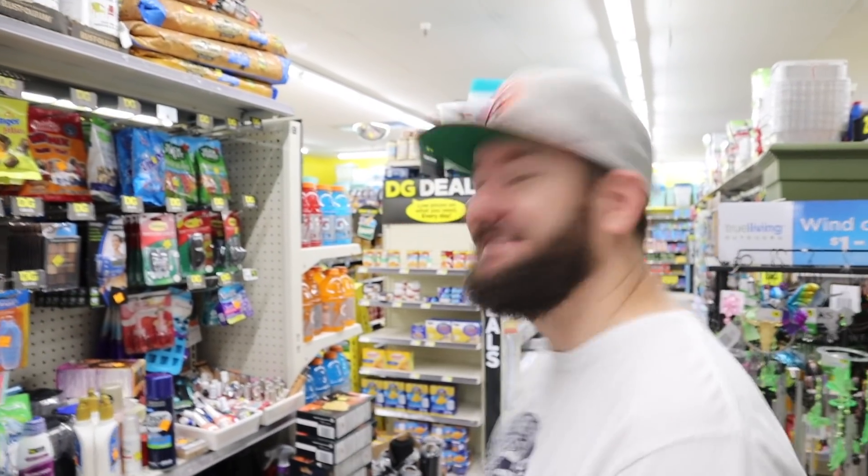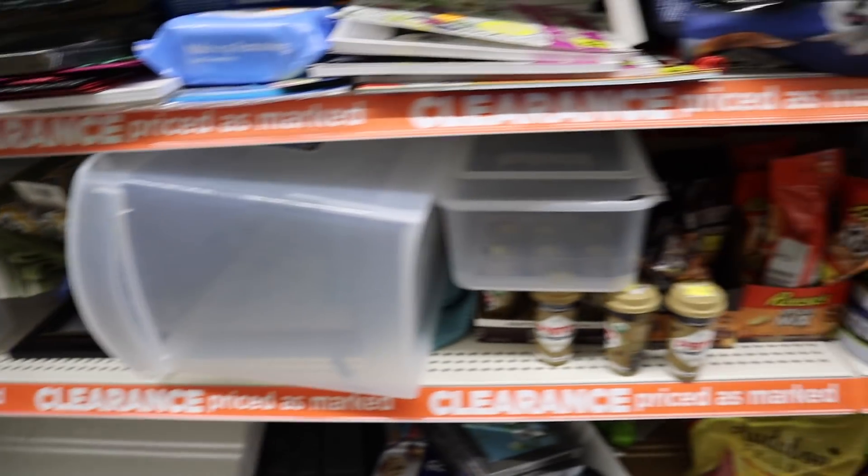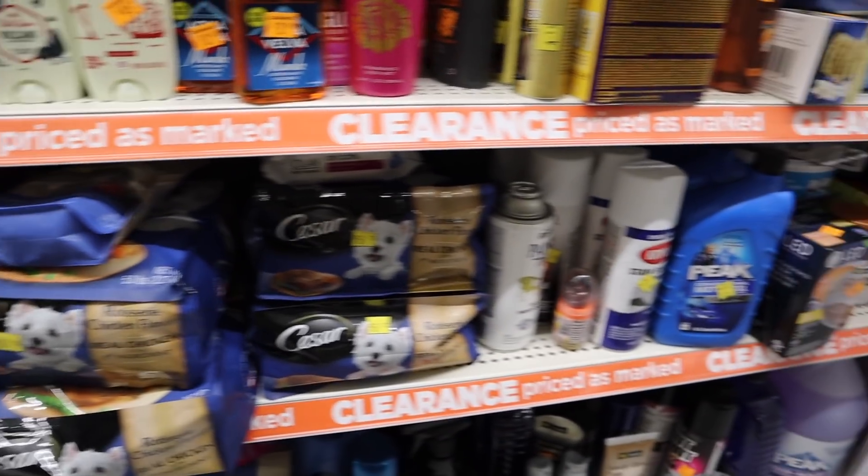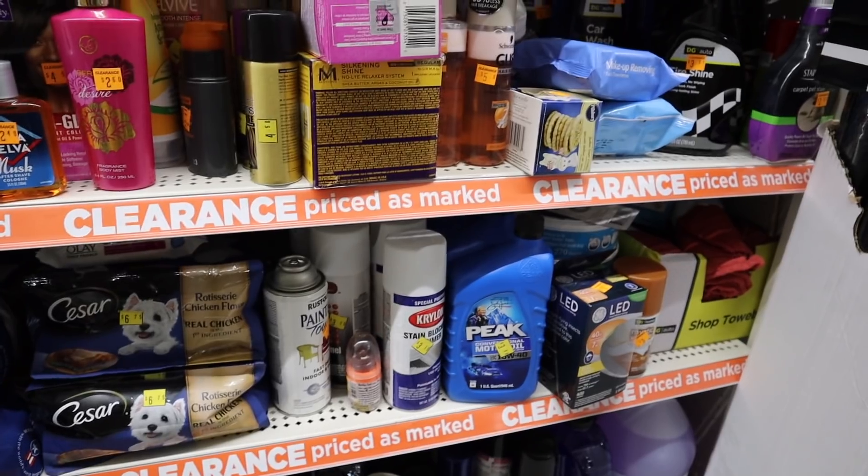The first place I always go when I'm clearance shopping is the clearance section. I love it — no matter what store it is, I have to check out the clearance sections. At Dollar General, that's where I go first. During this clearance event, May 31st through June 2nd, all the stuff on the clearance section will be an additional 50% off the already marked price. Most of the stuff is usually at 10% off, but it's going to be an additional 50% off and you can use coupons on those items.